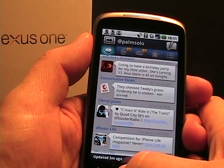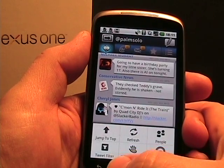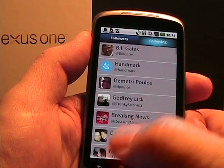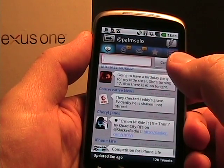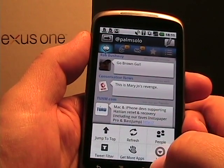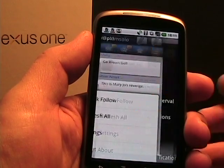Going back to the main Twitter feed and tapping the pencil icon, of course, lets me post a new tweet again with the options of add a picture, usernames, geotag, and shrink URLs. On the main page, tapping the menu shows jump to top, refresh, people. If I tap people, we go to followers and following. There's also a tweet filter where I can set up a filter to filter through tweets — a nice feature I haven't seen elsewhere. Tapping more gives quick follow, refresh all, and settings.